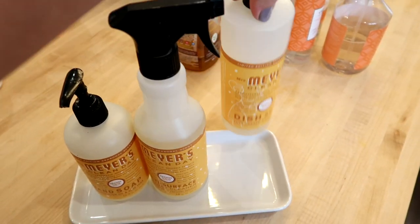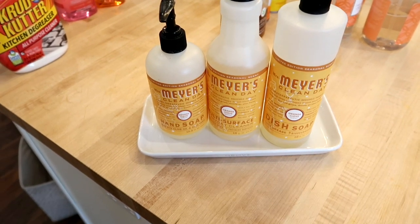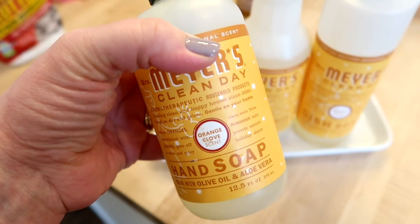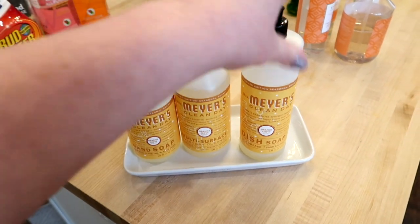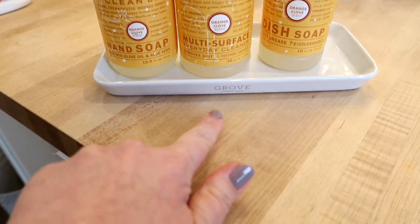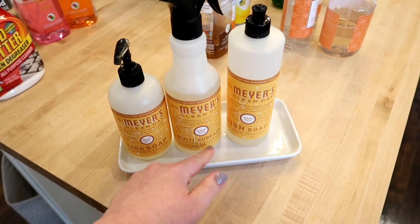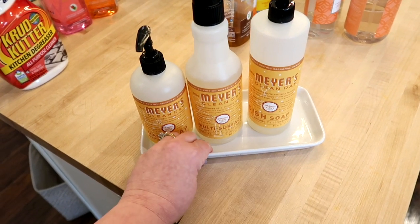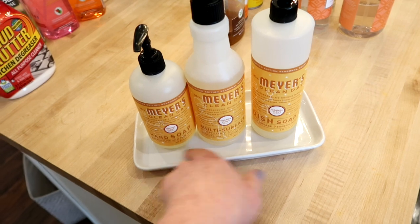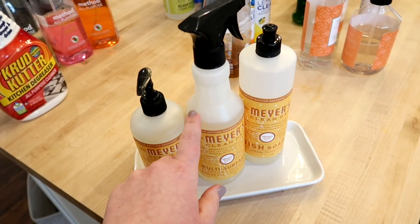I cannot make a cleaning products video without talking about Mrs. Meyers. I'm obsessed with buying all the scents. I like to get these from Grove because they have seasonal scents that are exclusive. The one I'm showing here is the Orange Clove scent, which was a winter seasonal scent. I typically buy the three-piece set: the hand soap, the multi-surface spray, and the dish detergent. This little ceramic tray is from Grove too — I keep them throughout the house and one next to my sink to keep everything contained.